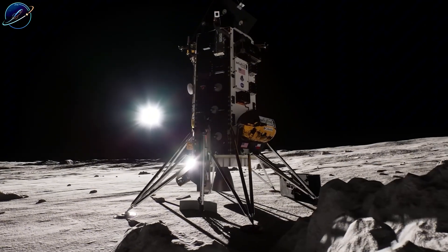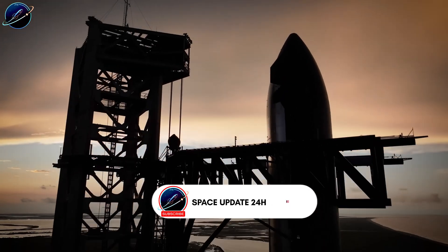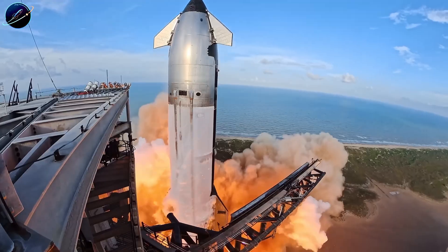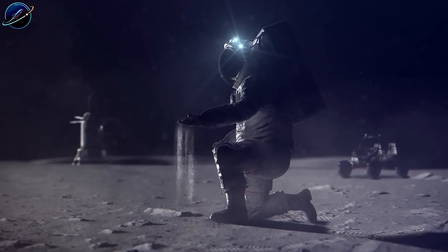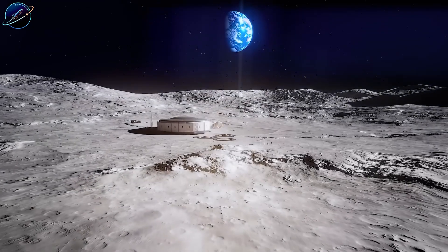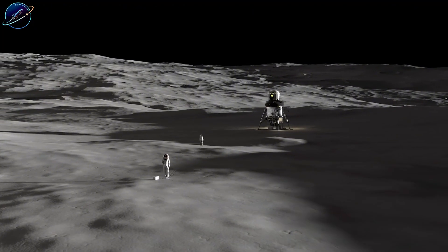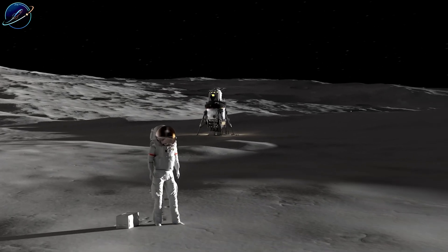But here's the problem Musk faces: China's not waiting for revolutionary technology. They're building systematically, step by step, and they're ahead on execution. At a Senate confirmation hearing on December 3rd, Jared Isaacman laid it out bluntly: the United States must return to the moon before China's arrival and establish a permanent base to evaluate economic, scientific, and national security value. He warned: if we fall behind, if we make a mistake, we may never catch up. The consequences could shift the balance of power here on Earth.